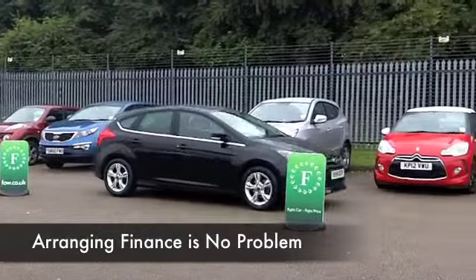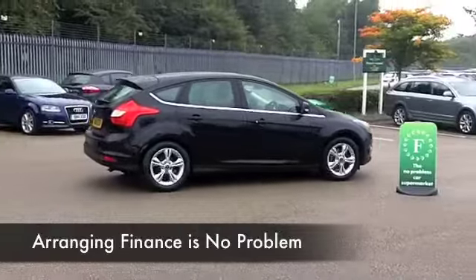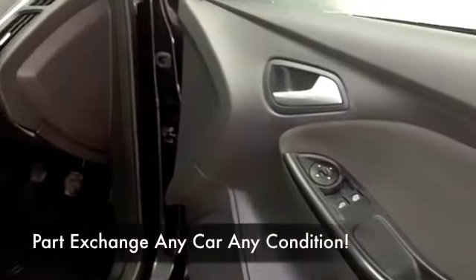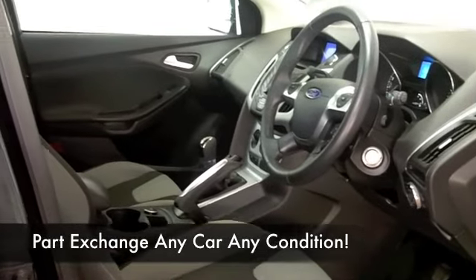Aircon. This has Bluetooth, so you can take your calls hands-free. Also, a DAB radio receiver, so you can get all those digital channels. It's all very good, and you're going to find the 1.6 petrol easy to live with — it's going to deliver as much as 60 MPG on a nice long journey.